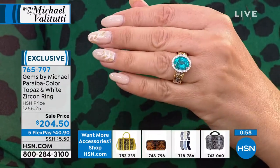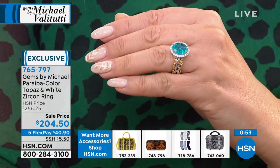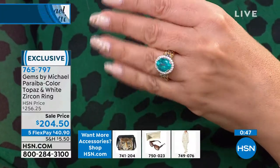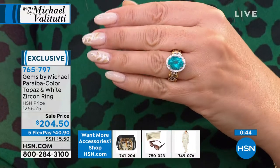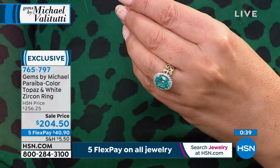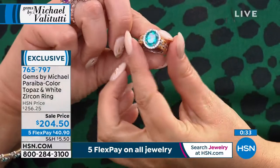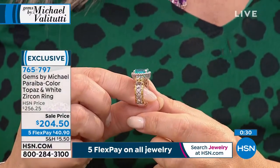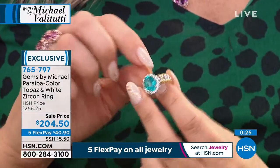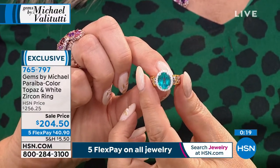Take Sleeping Beauty turquoise, make it transparent like a diamond — wouldn't it look like this? It's like transparent Sleeping Beauty, because both are colored by copper. Copper triggers a certain wavelength — selective absorption. When the wavelength hits the stone and reflects back to your eye, that is beauty. 4.23 carats for $200 on five flex pay.